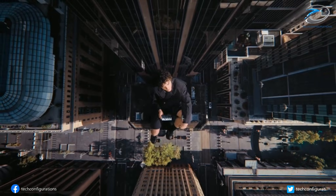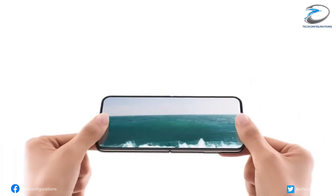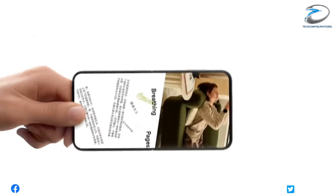So the biggest question is simple: is this the future of the iPhone, or is Apple taking the biggest gamble in its recent history? Let me know your thoughts in the comments.